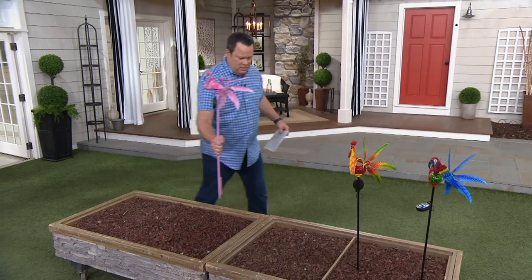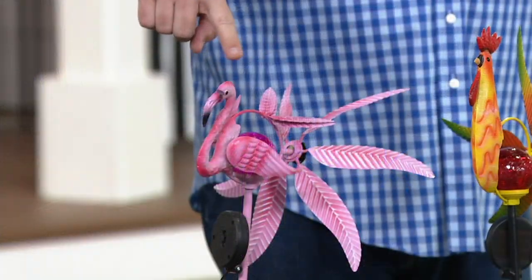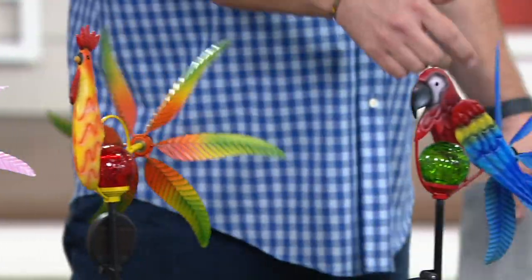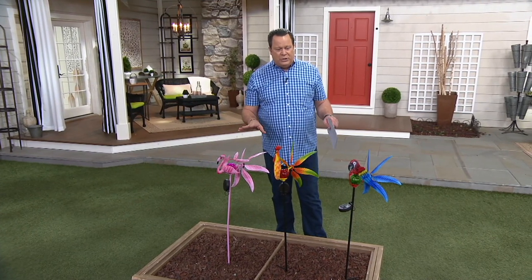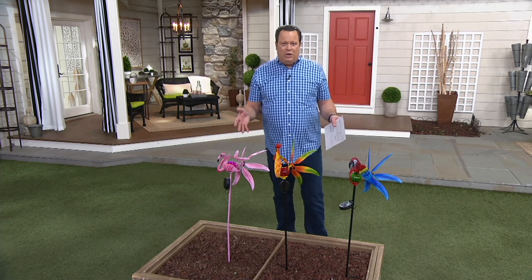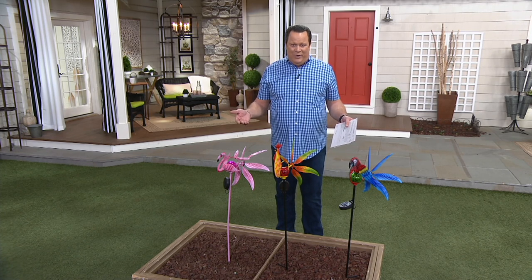So I have fewer than 200 left in the Flamingo, fewer than 200 in the Rooster, and fewer than 200 now in the Parrot. That's all we have remaining. Please stay on the line — don't hang up. Get yours while the getting is good. I don't know if we have any reorders planned, so get yours now. Even if you're not going to put it up until spring, you'll have it and it'll be ready to go when the time is right.